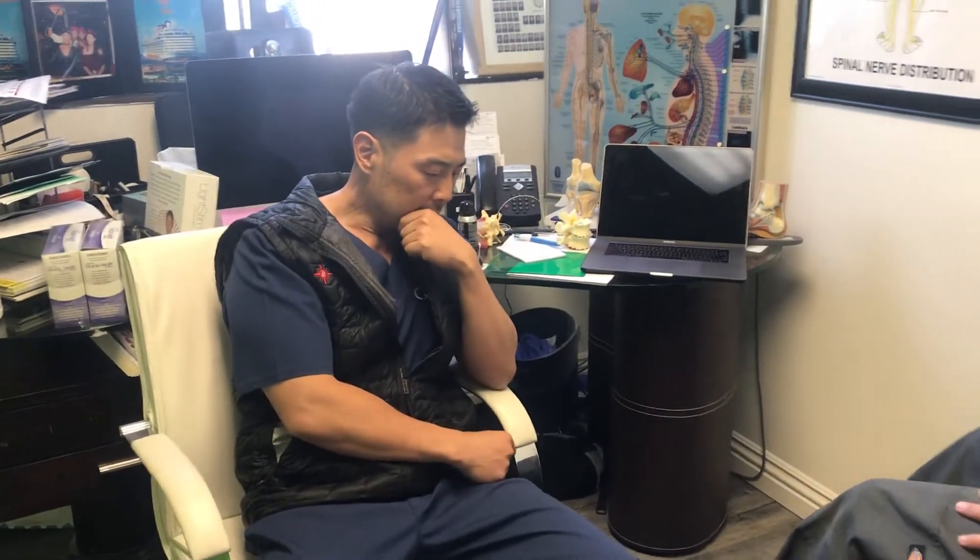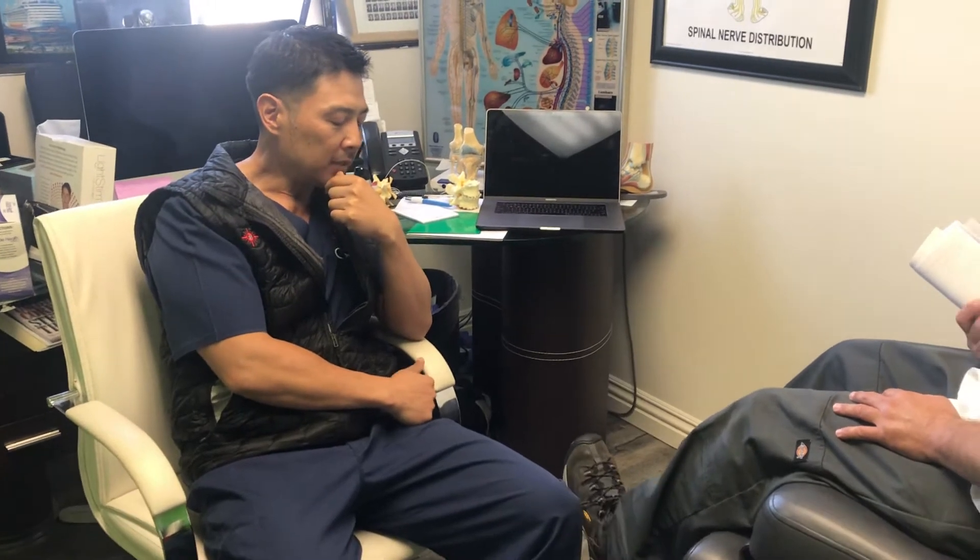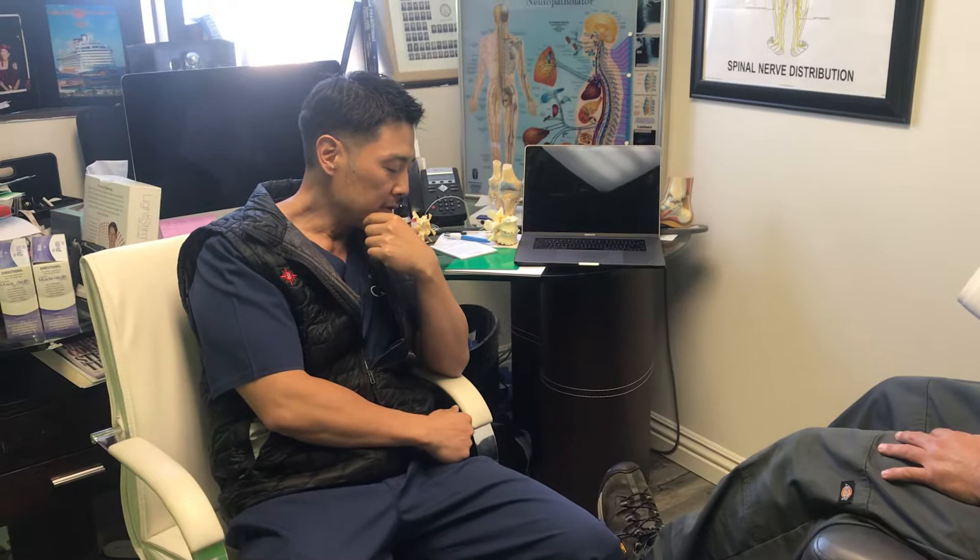I'm Dr. Phillippe with the 21st Century Laser Stem Pain and Regenerative Medicine Institute, and here we have Raymond. He came in and we decided to do some laser-guided umbilical cord cell signaling with the Wharton's jelly.